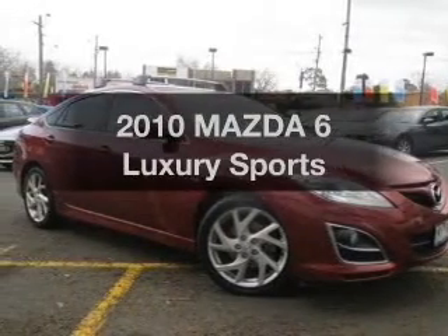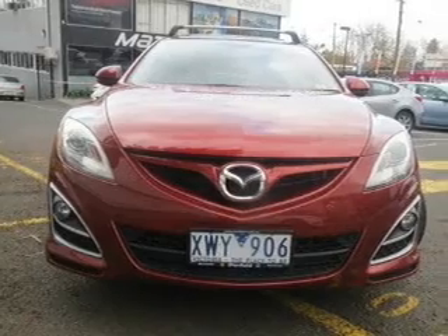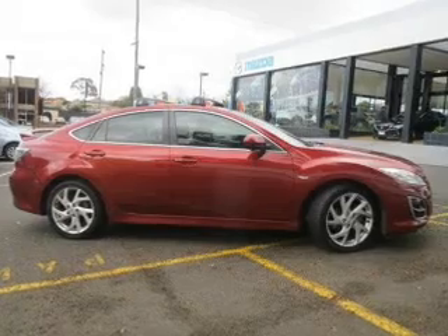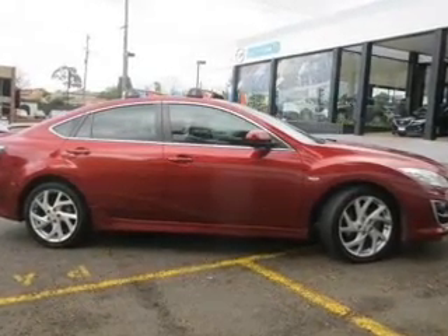Take a look at this 2010 Mazda 6. This is the vehicle you've been looking for, that responds smoothly to its automatic transmission. Better mileage means better driving, and this vehicle delivers with low fuel consumption.